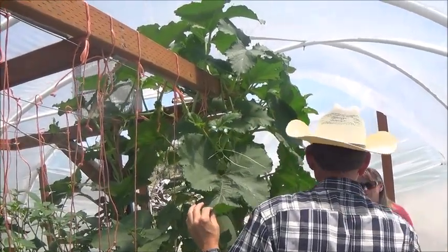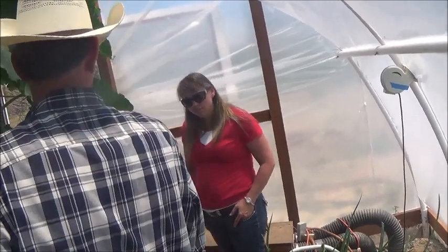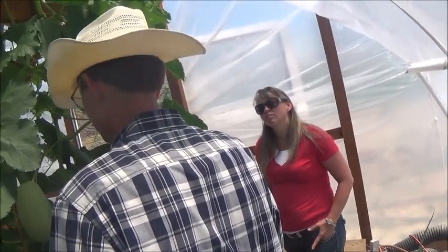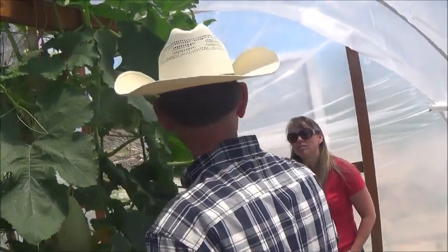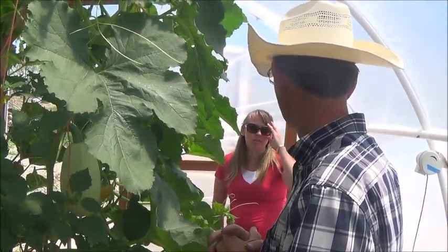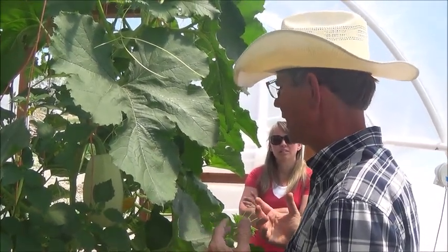Do you do all heirloom seeds? I rarely do heirloom seeds — they don't produce as well, they're not as healthy, they're not insect resistant or disease resistant. Although the beets you saw, those are heirloom — those are Chicago variety.